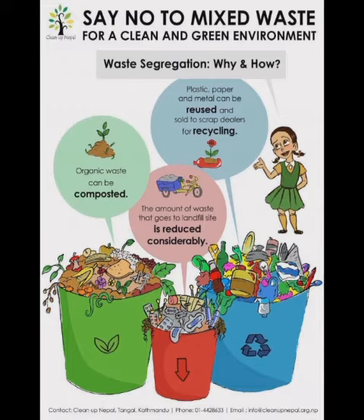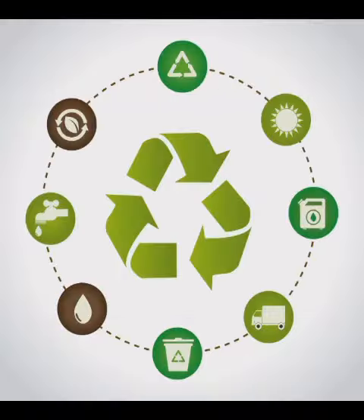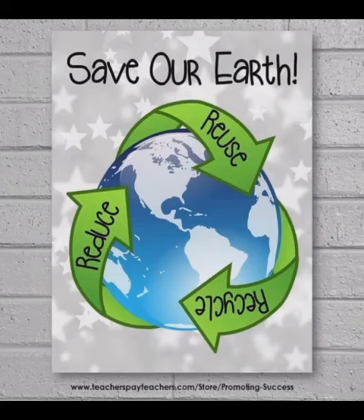Recycling conserves resources. For example, by recycling paper, we do our part to lessen deforestation and save trees from being cut down. Recycling saves energy because recycled materials don't require factories to expend so much in greenhouse gas emissions. Recycling protects the environment — we protect vulnerable ecosystems and wildlife from harm or eradication and allow them to exist for generations to come.